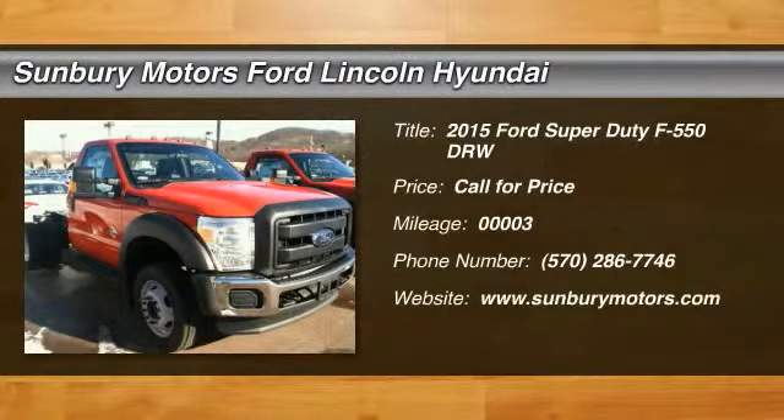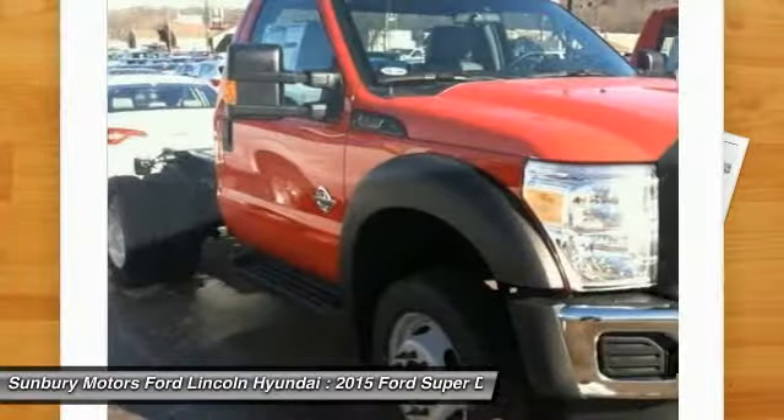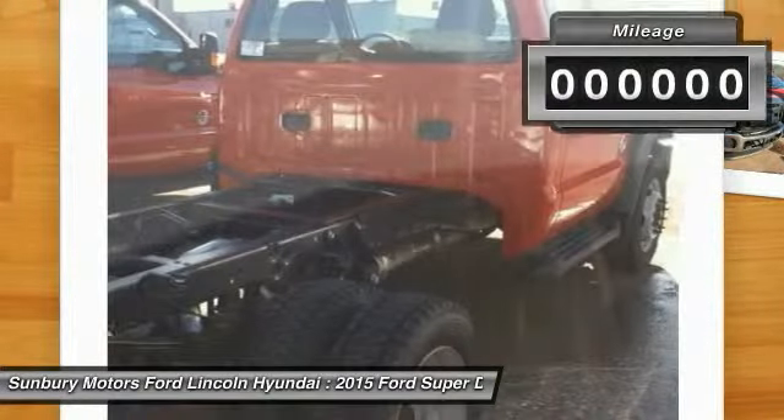The 2015 F-550 Super Duty. The Ford Super Duty F-550 is a real work truck built with Ford tradition for reliability, safety and comfort. This heavy duty work truck is ready to tackle the most demanding jobs.